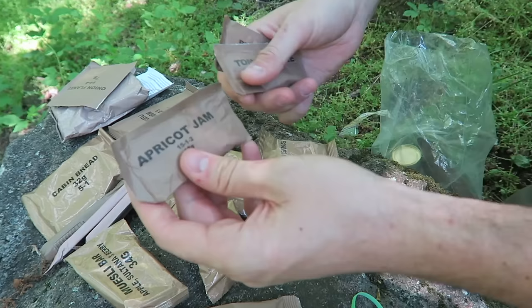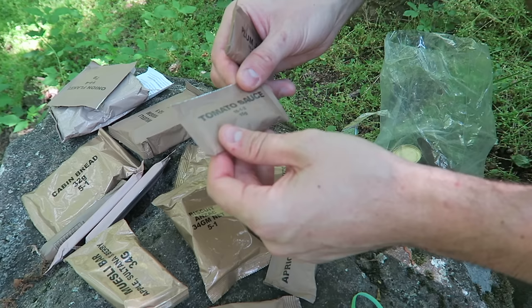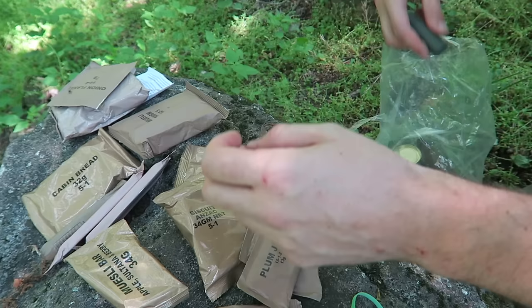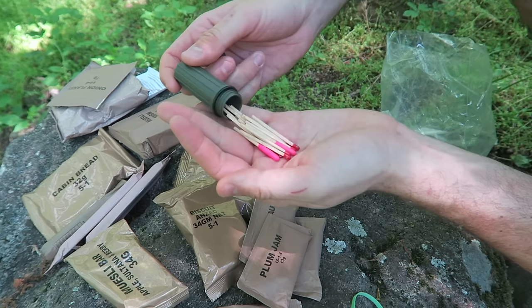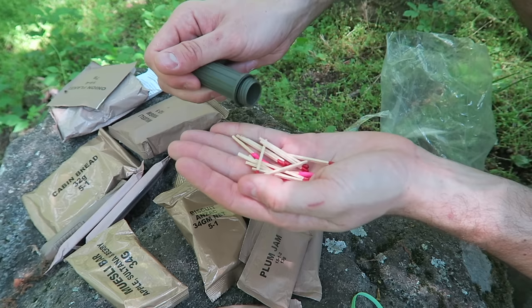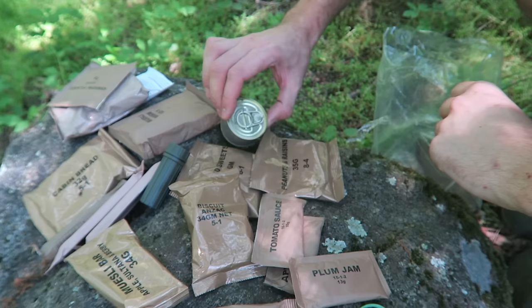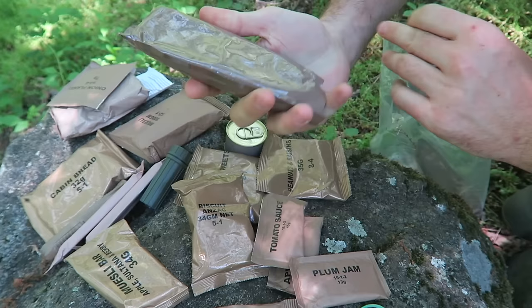So much stuff! Peanut butter, raisins, beautiful. Strawberry fruit grains — wow, so much food. Apricot jam — I love apricot, I used to go to wild trees and get apricots all the time. Tomato sauce, plum jam — so many different types of jam. No way — survival matches! They come in an amazing container with waterproof matches and bigger matches. There's also a package with no label on it.